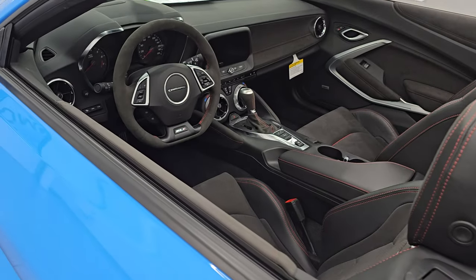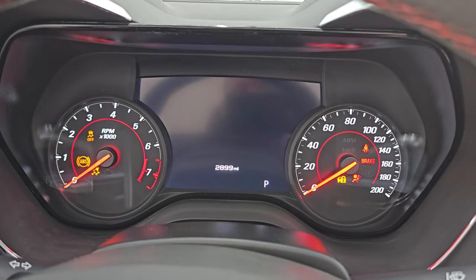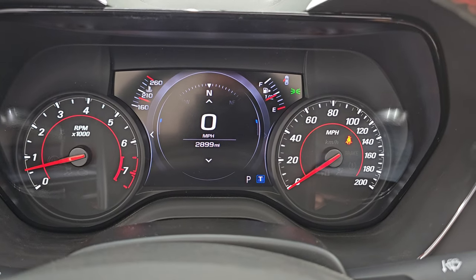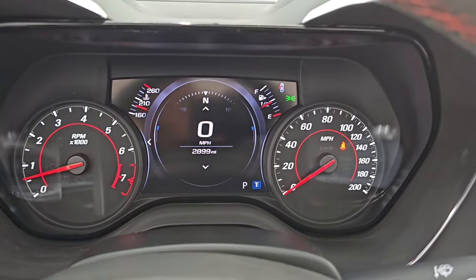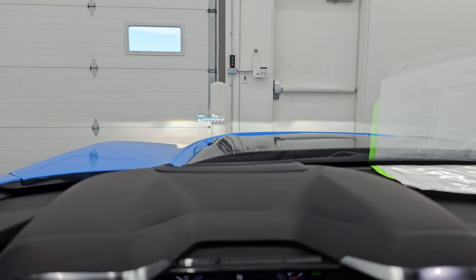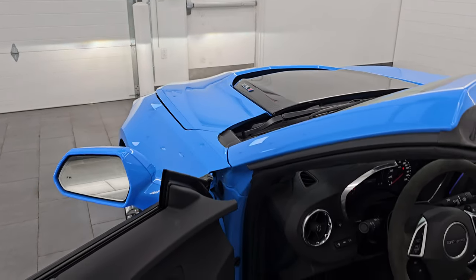Let's take a look under the hood. We have to officially start the car — it won't let me open the hood otherwise. Starting the car now — you can see there are no check engine lights or anything like that. Turning the lights on, and there's your heads-up display in the windshield. You can turn it off, make it brighter or dimmer, and raise or lower it as well.